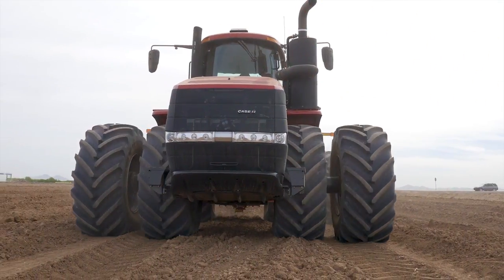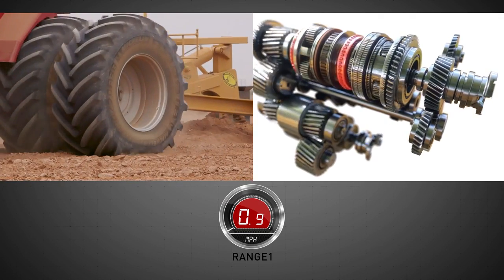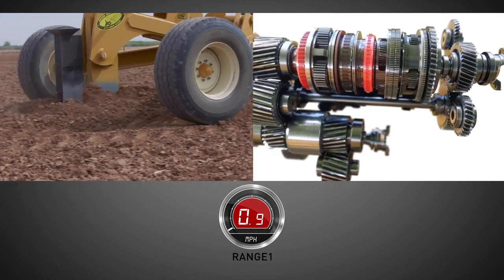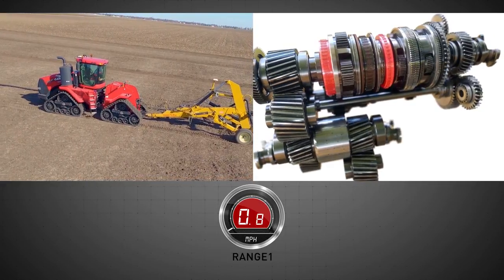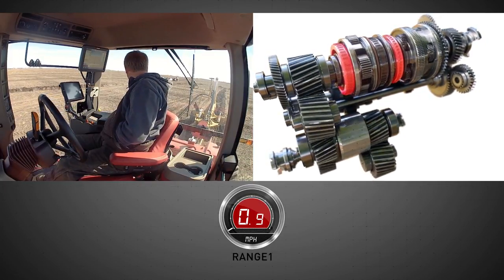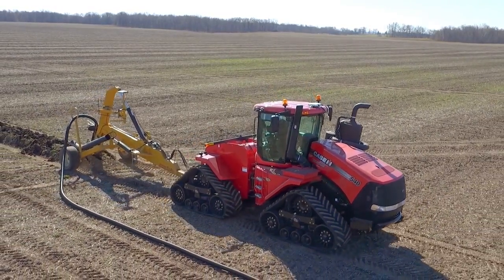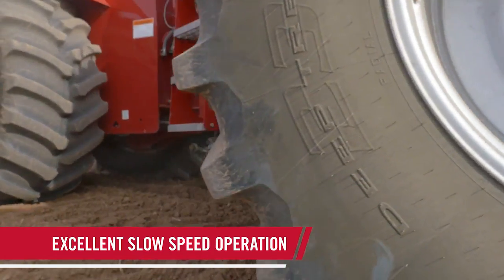The same Steiger CVX Drive tractor you use to plant also excels in specialty applications like tile plowing. Pair the Steiger CVX Drive tractor with your tile plow to improve subsurface drainage without the need to hire out a contractor. Once the operating range is set, the operator is free to focus on the application for improved performance. The CVX Drive provides steady RPM to maintain full power to the ground at speeds as low as three feet per minute.